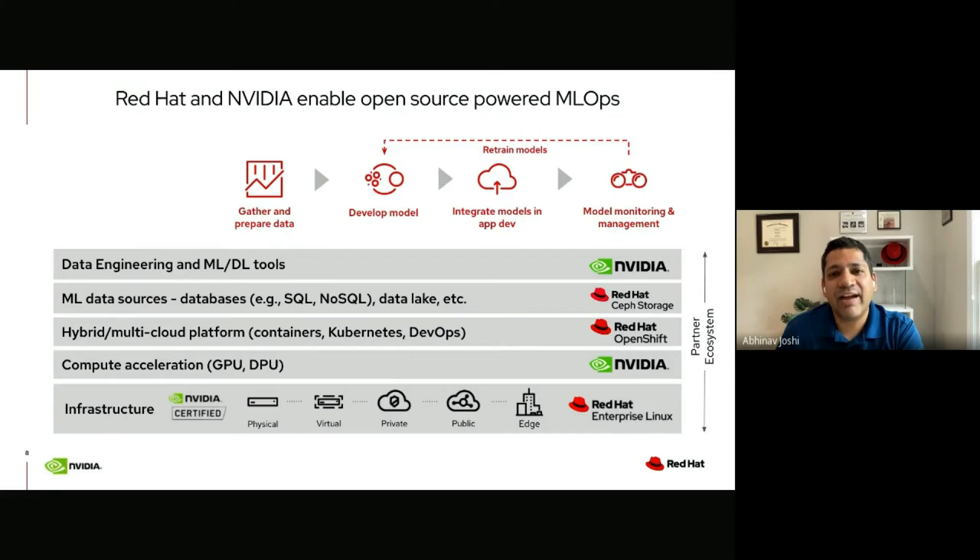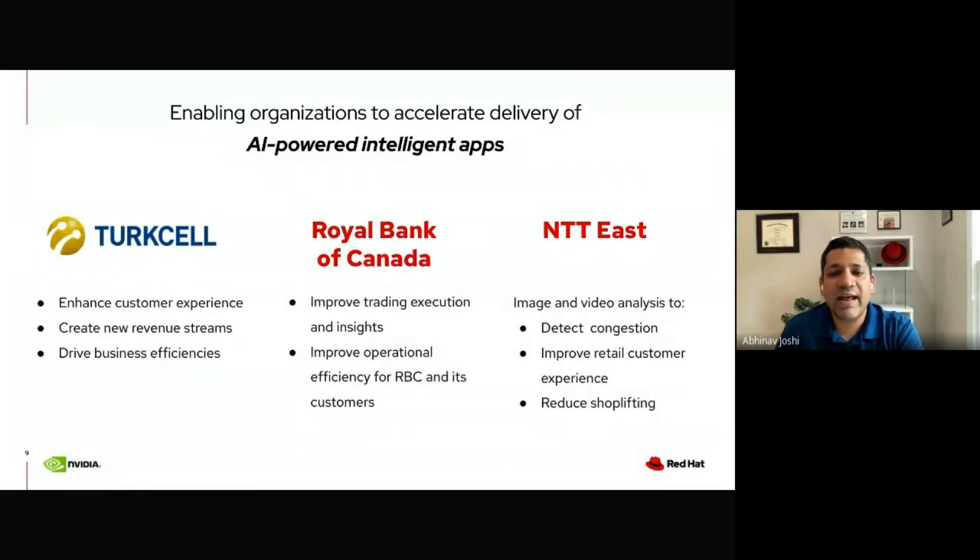Going back to the architecture, NVIDIA and Red Hat have been working jointly for several years to enable open source-powered ML apps for organizations globally. All the open source software across the Red Hat and NVIDIA portfolio is better tested, secure, scalable, and interoperable with partner ecosystem technologies — so you maintain architectural flexibility while getting a prescriptive, fully tested solution. This also comes with professional expertise to help with the people and process transformation required to make the initiative a great success. Many organizations globally have already benefited from these enterprise-grade open source technologies to achieve desired business outcomes.